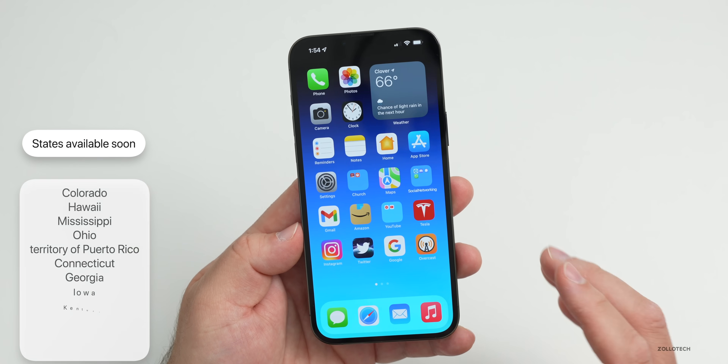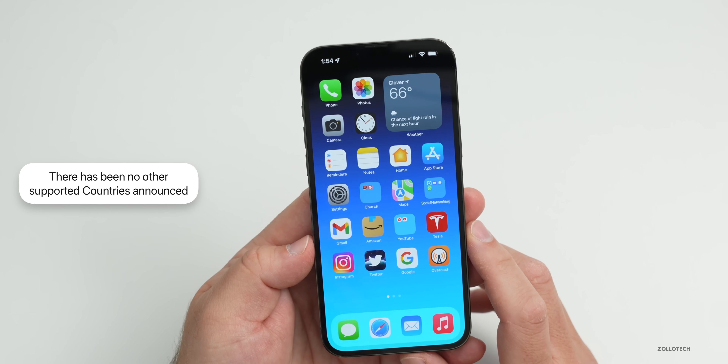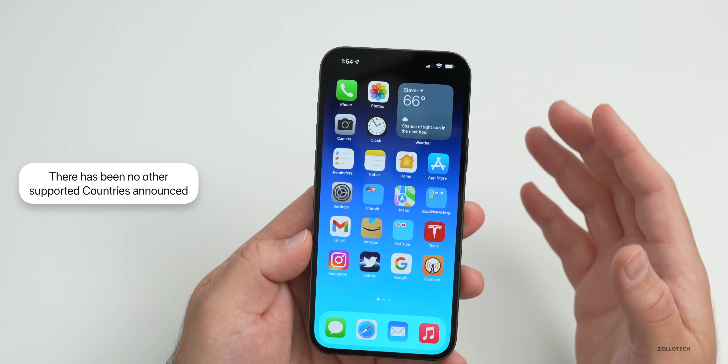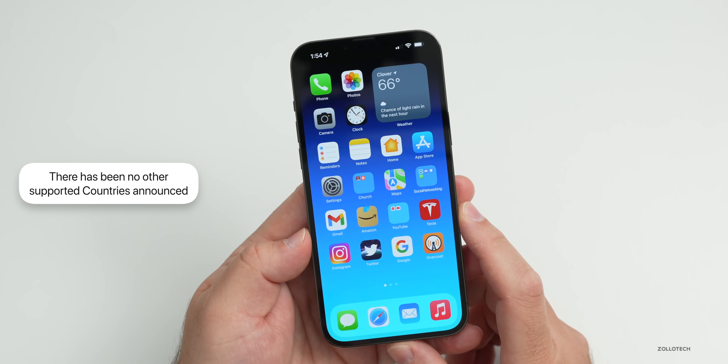As for international support, it's hard to say when countries like Canada, the UK, Australia, or Germany will be included. Each country or state has to provide a support network on the back end and work directly with Apple to get this set up, so it could take some time worldwide.